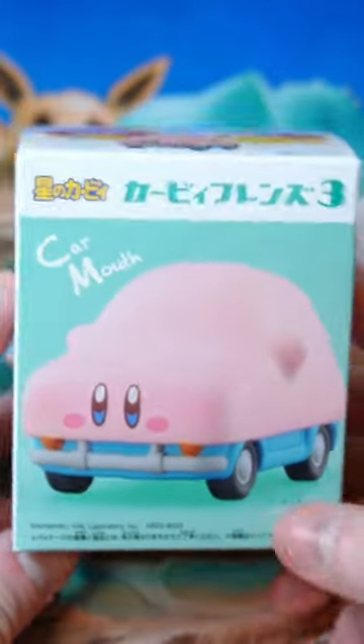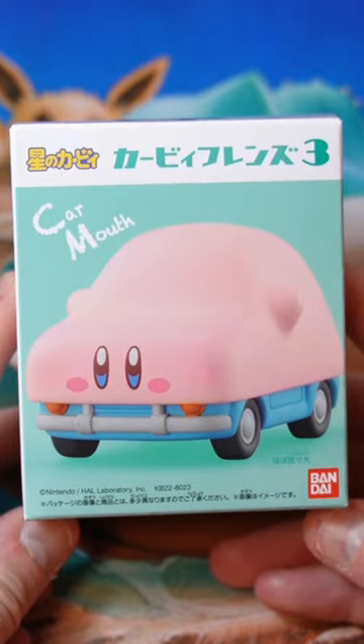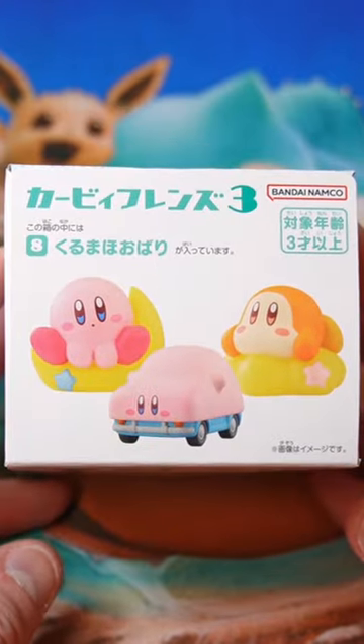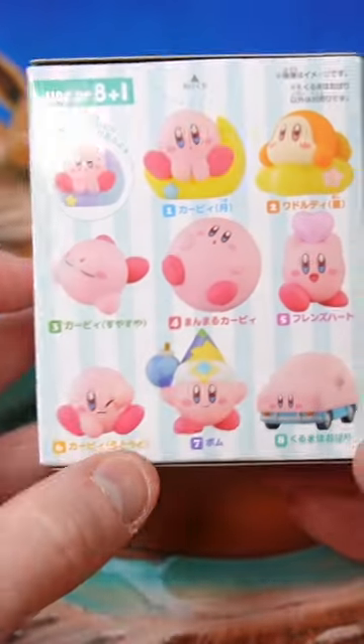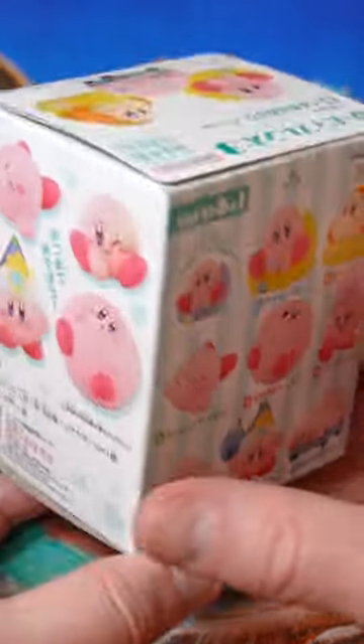I bought this Kirby Friends 3 car mouth — he's a car. This is just a mini set of figurines you can get; there's a bunch of different ones. I kind of like the look of this super round one also, but I got the car one.